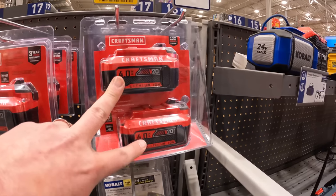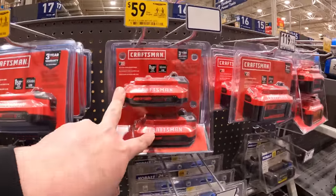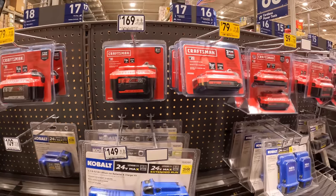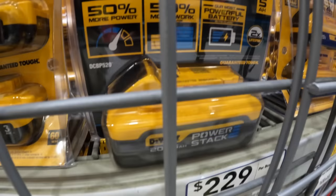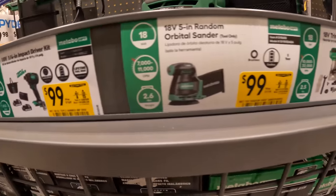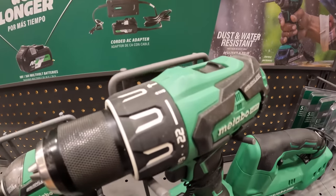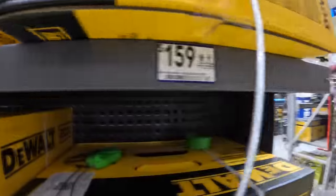Craftsman — $100 for two 4 amp-hour batteries without a charger, that's not a bad price. $59 for two 2 amp-hour batteries. Metabo — $229 for the 5 amp-hour PowerStack battery, $100 for a 5 amp-hour 12-volt battery. Same thing — $100 for tools. $109 for the trim router. DeWalt vacuum — this is $159, it's a wet-dry vac, two gallons, 7.5 liters.